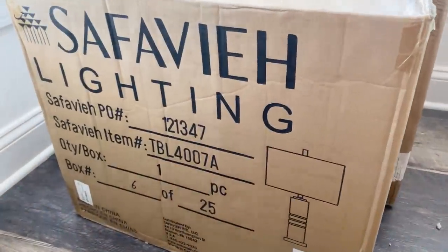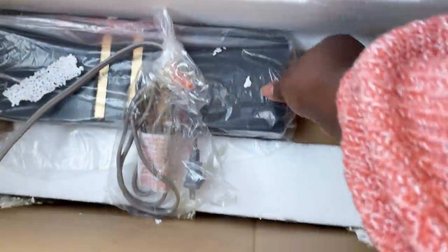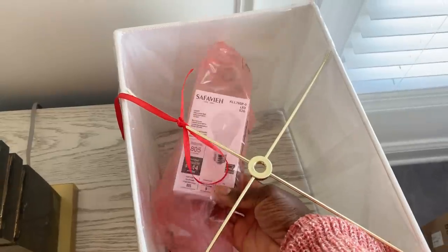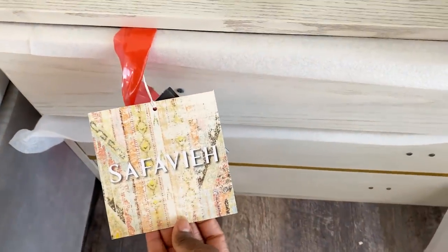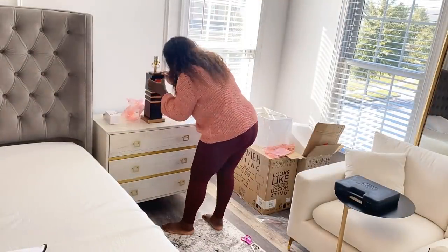I'm now back to putting the room together. This is the lamp I got from Safavea — I absolutely love it. I will link everything down in the description box. It's a black marble lamp with gold accents, so heavy and top quality; it actually comes with a light bulb and goes really well with the colors of the room. Now I'm going to go ahead and assemble it.